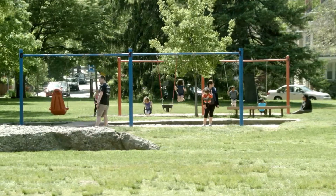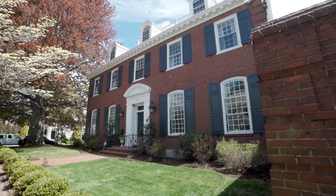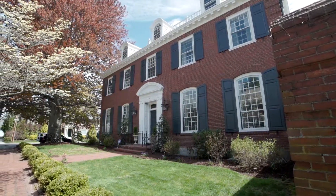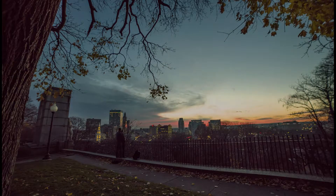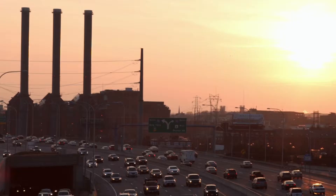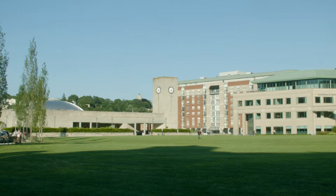Set in one of the east side's most desirable neighborhoods, this property is located just a block from the Blackstone Boulevard path and is within walking distance to all the shops and restaurants along Hope Street, as well as the playground and weekly farmers market at nearby Lippitt Memorial Park.